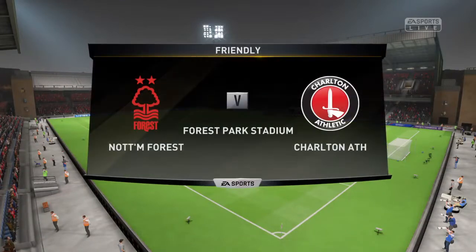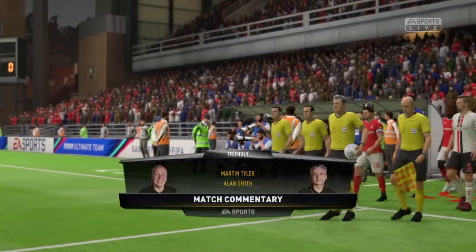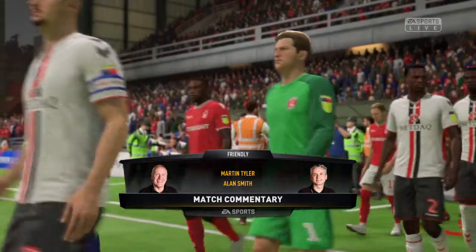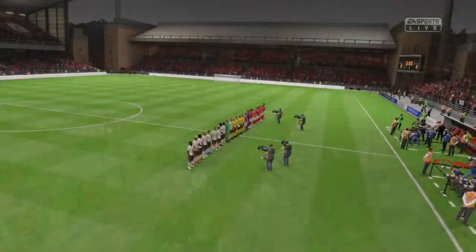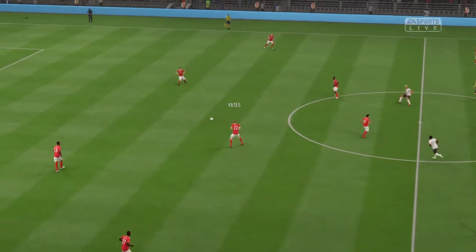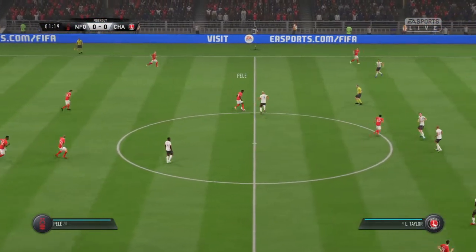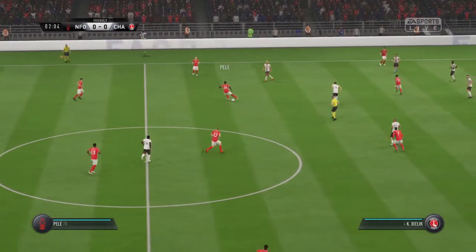Hi there everyone, Martin Tyler here, with me today Alan Smith as usual, and it is a friendly fixture we have for you. Nottingham Forest in our featured match today versus Charlton Athletic. This is the way Nottingham Forest are going to go into this match. We think, Alan, it'll be a 4-5-1 formation which can look a bit negative. But you look at the players in that midfield five and I think a couple at least will be trying to support the lone frontman.